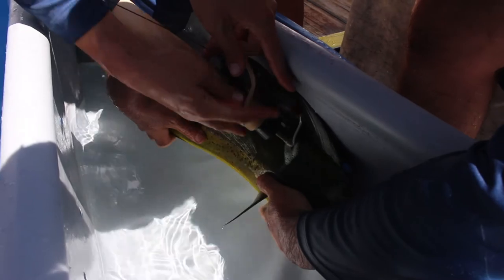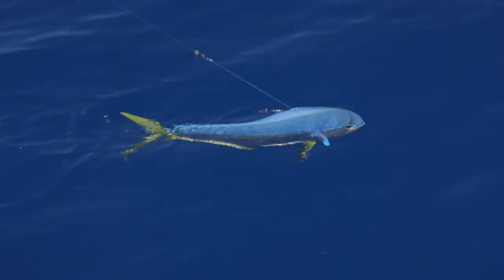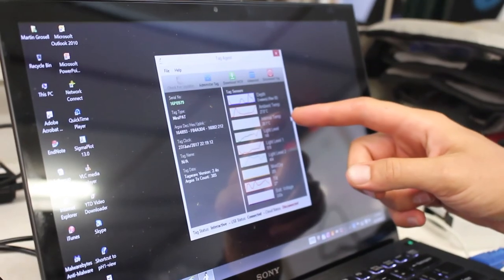Tag number 979. And we're doing that to look at the habitat utilization — so temperatures and depths that these fish inhabit, their migratory routes, and also any possible spawning behaviors.